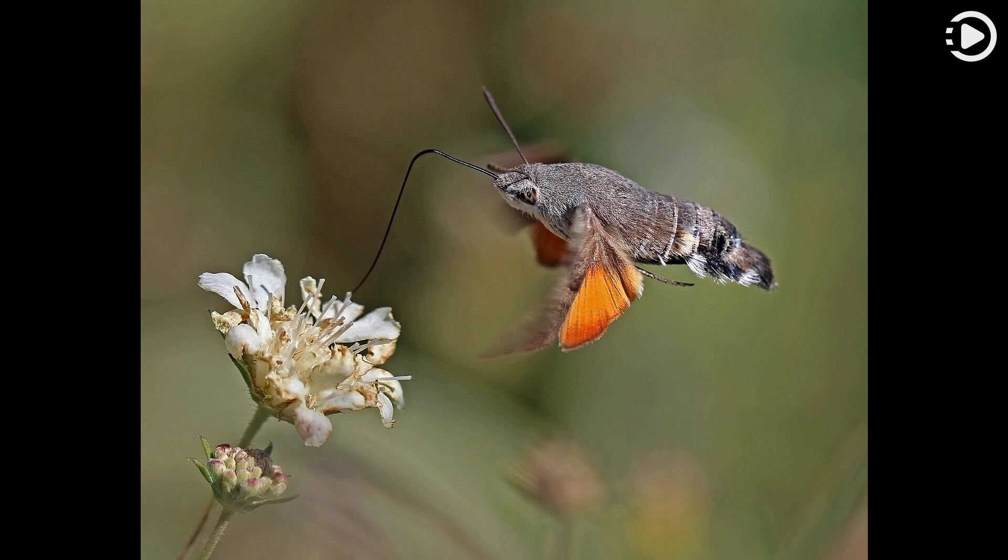This hummingbird hawk moth in flight was photographed near Yastrapets in Reala, a mountain range in Bulgaria. Thanks for watching, and don't forget to like, comment, and share.